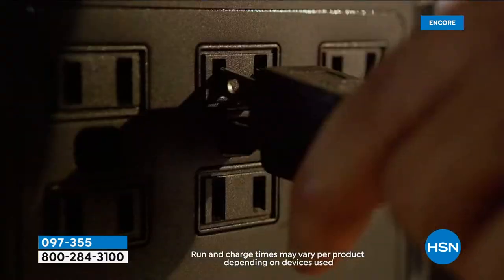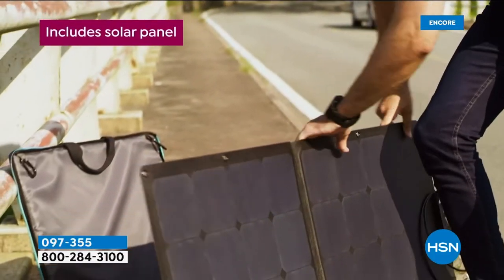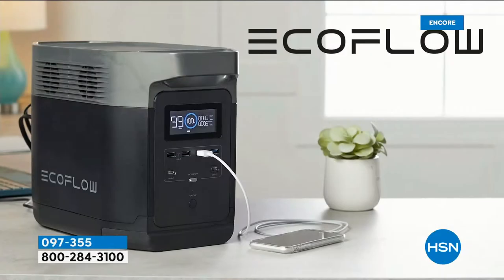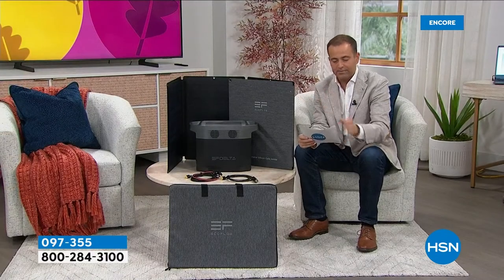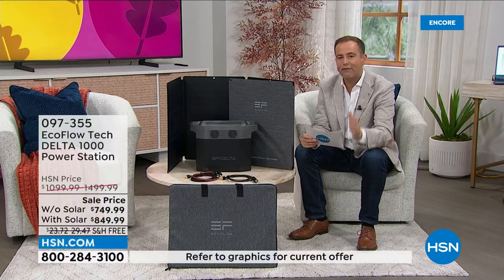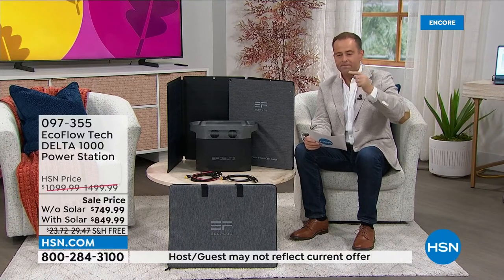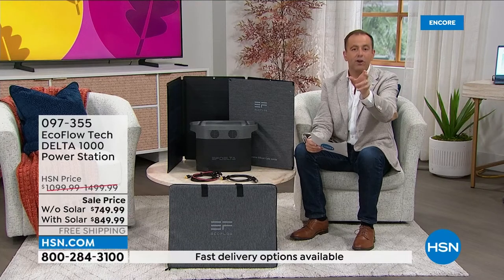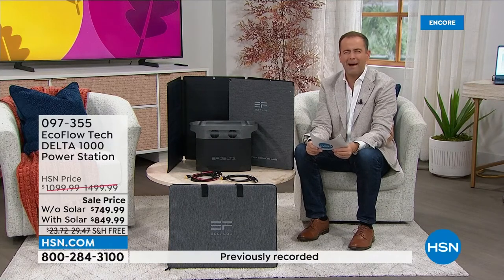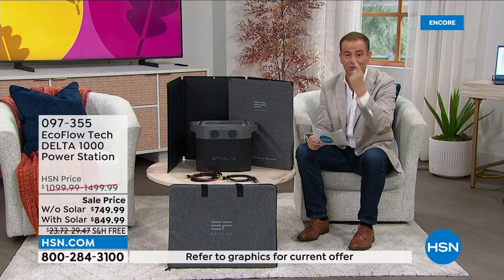On pricing: without the solar panel it's coming in at $749.99, down from $1,100 — so you're saving around $350. With the solar panel, it's only $100 more at $849, and the normal price would be $1,500. I've never seen such a dramatic difference. If you go to hsn.com right now, you can buy the solar panel by itself — the regular price is $400, maybe on special today at $300. But with our bundle, you're only paying $100 for it.